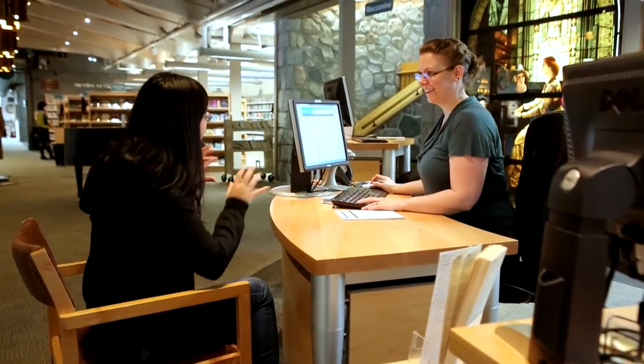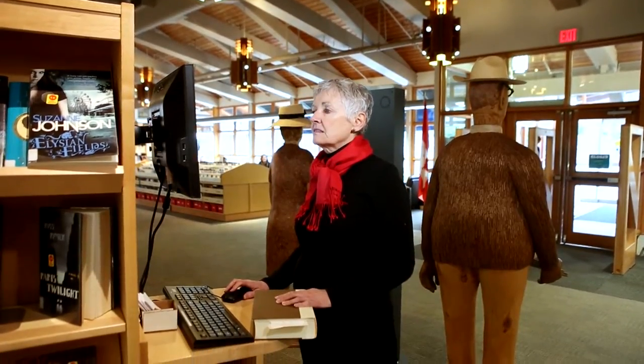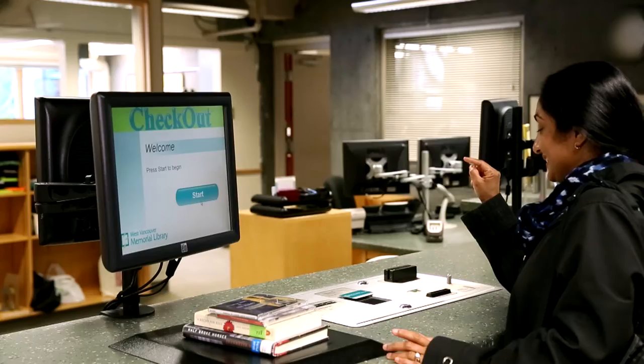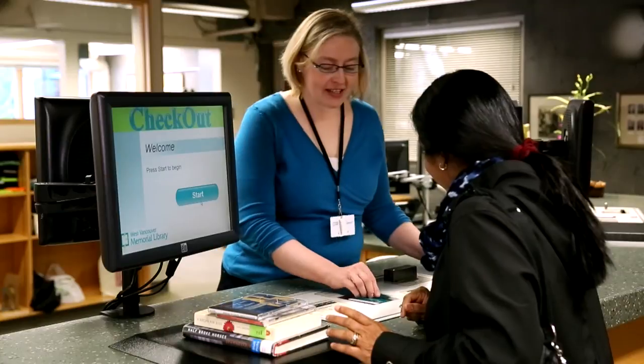Our friendly staff are happy to help you — they're experts in finding the best information. Tell us what you like, and we'll recommend materials for you to read, listen, and watch. To search for items in our collection on your own, you can use the computers in our library or our website. If you need help with checking out or renewing items, please ask at the registration counter.